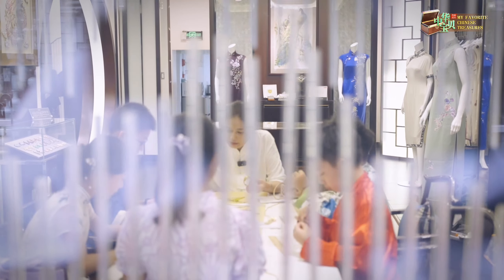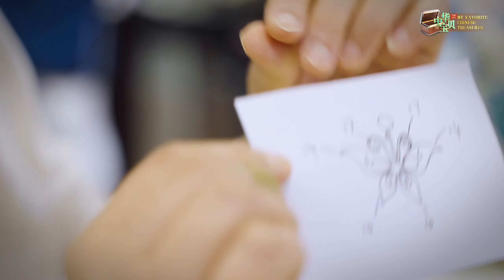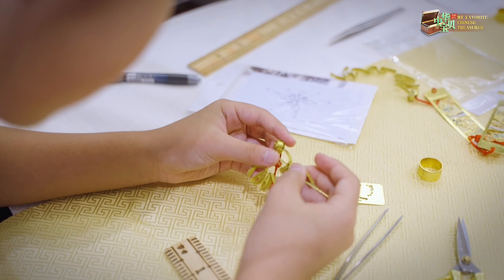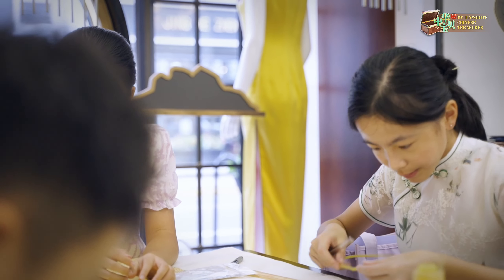The Chinese knot button really developed during the Ming and Qing dynasties. It wasn't just about doing up clothes. The Chinese knot button design became increasingly sophisticated, from flowers, plants, fish, insects to birds and beasts. They even came in the shape of Chinese characters.